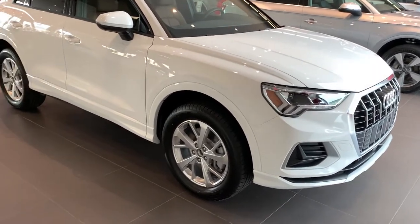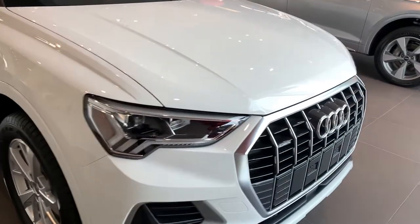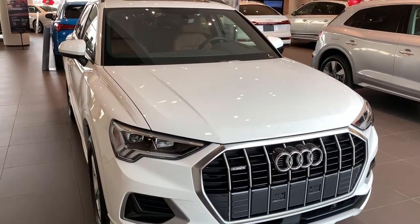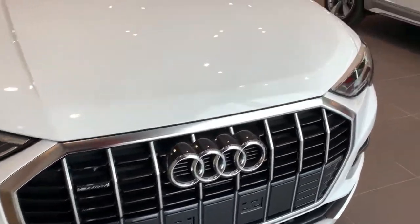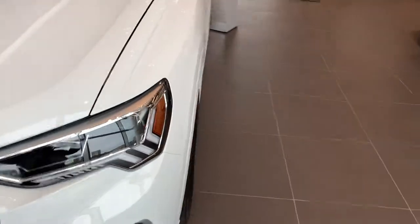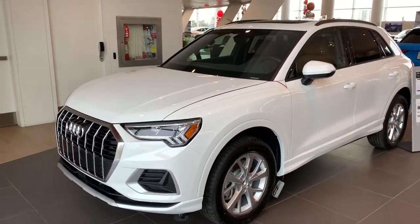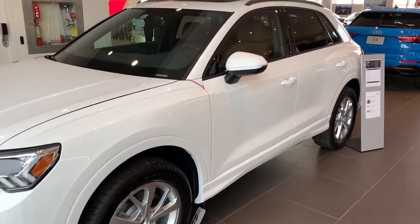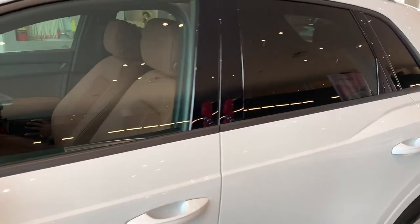As you can see here, 18-inch wheels, full LED lights on that large grille similar to that of the Q8 on there. With the comfort package here, you get the black roof rails and black window surroundings.